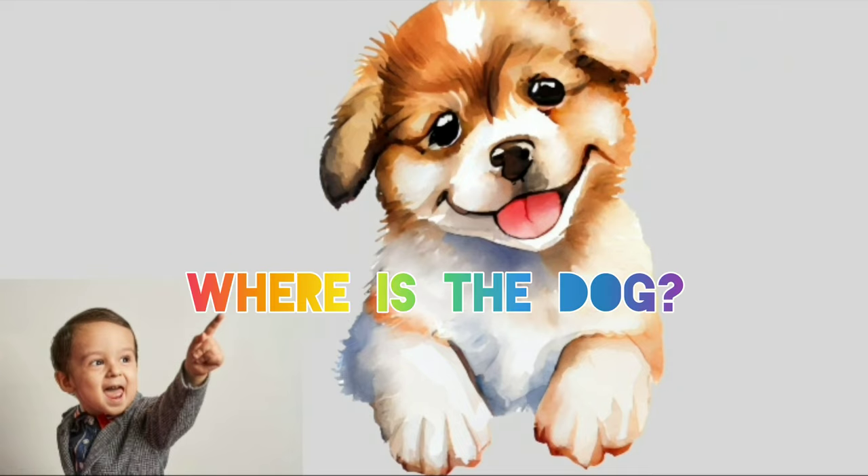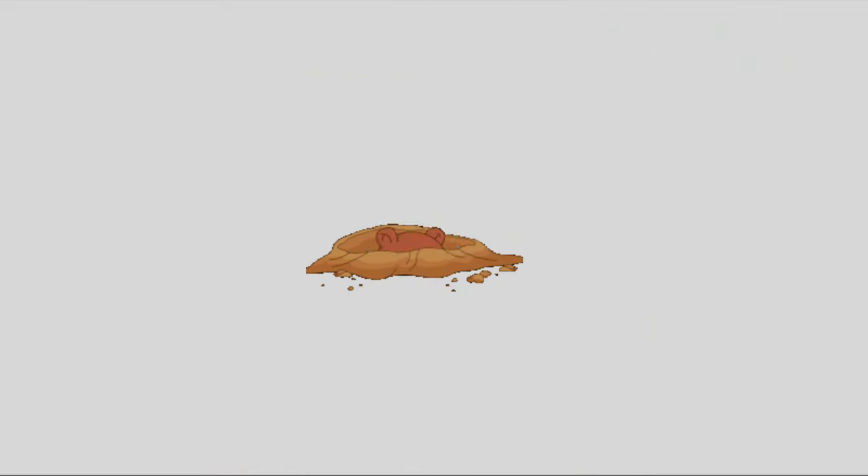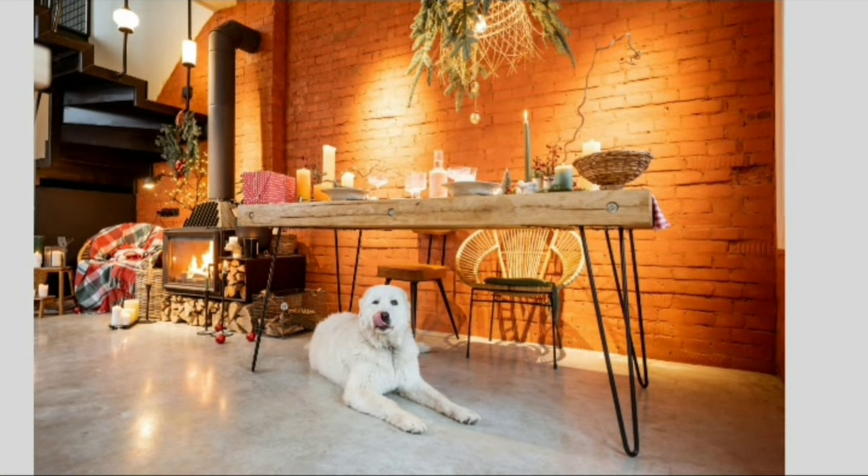Where is the dog? Peek-a-boo! The dog is under the table.